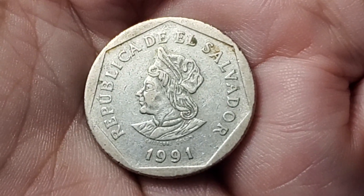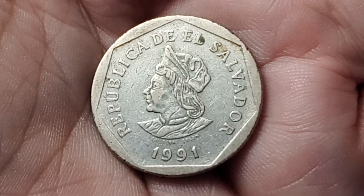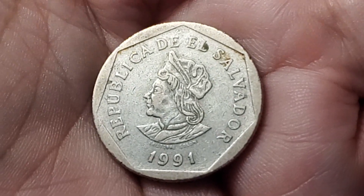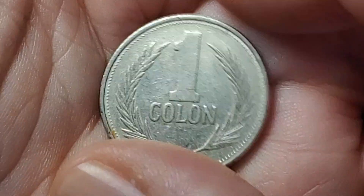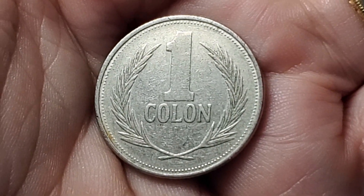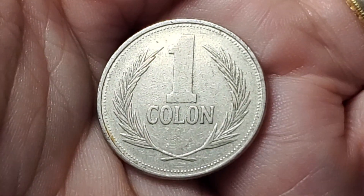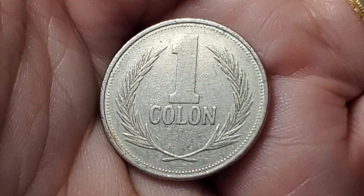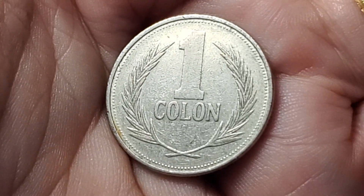A while ago I found one of these on eBay in a lot that I did not purchase. I looked at it and thought to myself: do I have this coin from El Salvador from 1991? When I flipped it over and just saw "1 colon," I didn't recognize it, didn't actually look it up, and passed on it. Very soon after that, I found it at the coin show and bought it. As it turns out, I did already have it — but it is KM156.